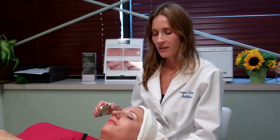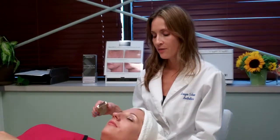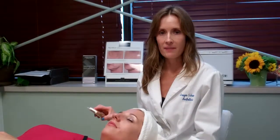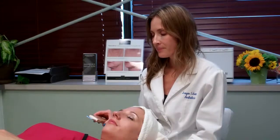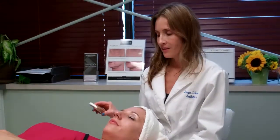I can use it directly underneath the eye, which is nice for the fine lines and crow's feet, and over the lips. Overall it's just a really nice treatment and there's no downtime, so you leave just feeling wonderful.